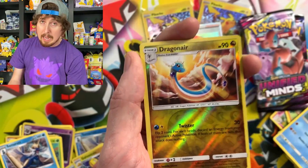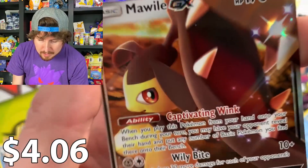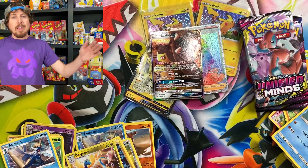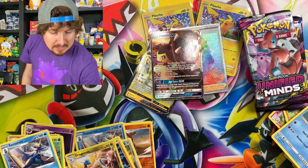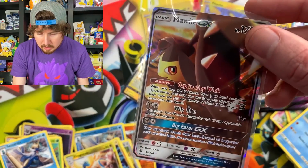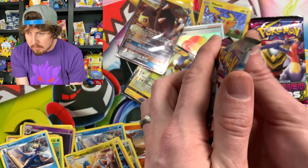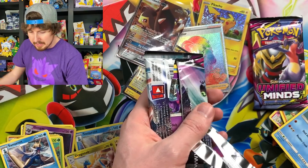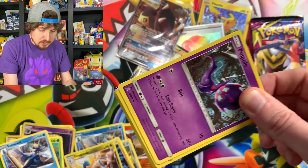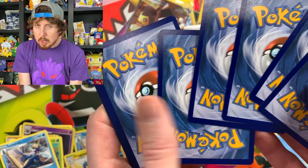Tauros — whose favorite Pokemon is Tauros? I personally don't know anybody. Dragonair going into a full art Mawile GX! We are definitely flowing down a river of ultra rares today — kind of like when you go to an amusement park or water park and you float on a tube down a river. It's called something — let me know in the comments because I totally forget.